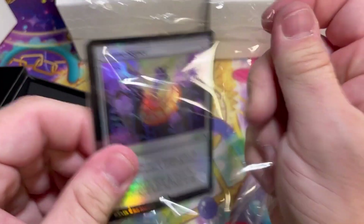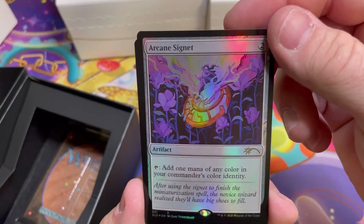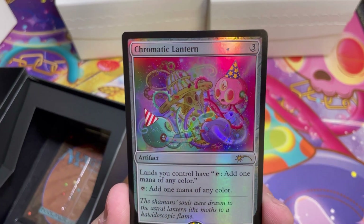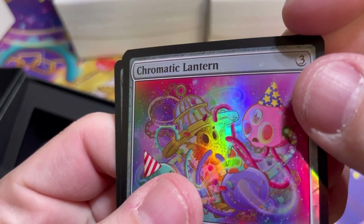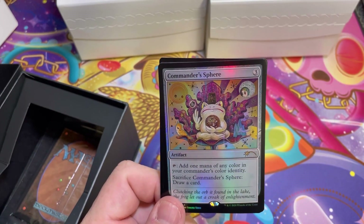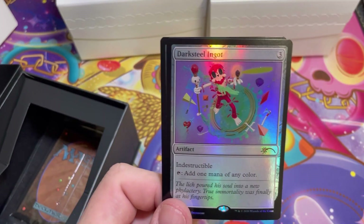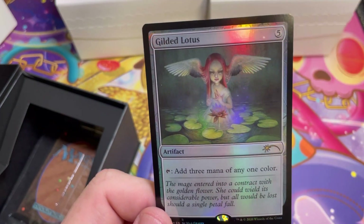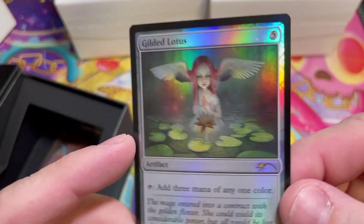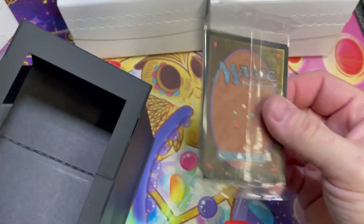We're starting off with Arcane Signet. When that card was only available in the brawl decks it was a really expensive uncommon. The Chromatic Lantern art matches the play mat — beautiful card. Commander Sphere — that frog is so sick. Darksteel Ingot. And last but not least a beautiful Gilded Lotus, kind of a Matt Jukes but has a little bit of a Seb feel to it.